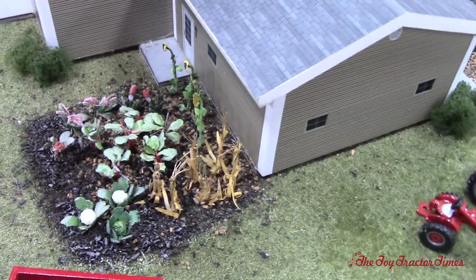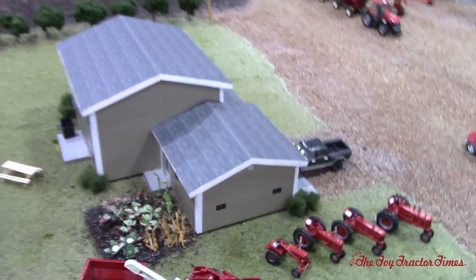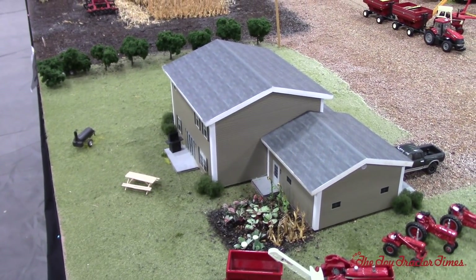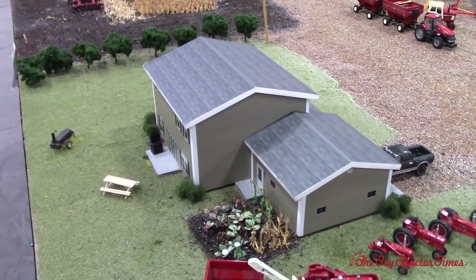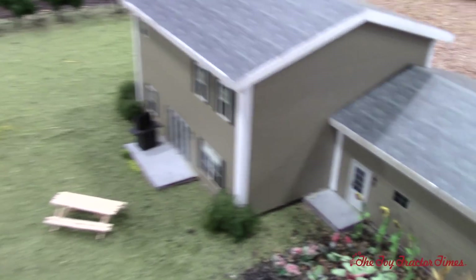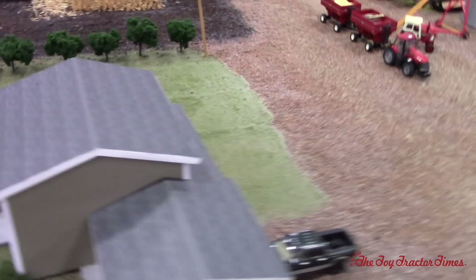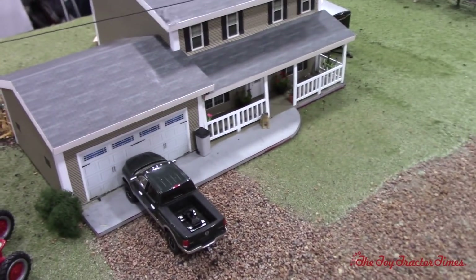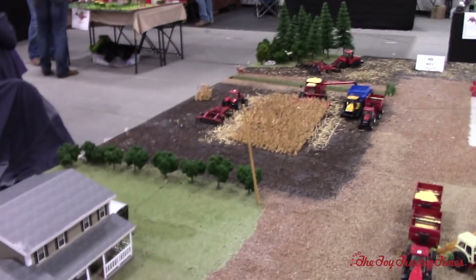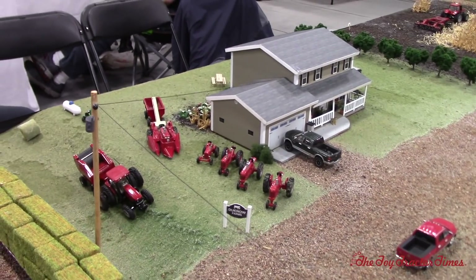We've got the garden patch back here behind the house. Where did you get your house from? We got it from — I can't remember the name right off the top of my head. Well, it looks really nice. You've got the patio here, the windows, front porch, garage — that's a nice house. We also got the power lines coming through here. We got the house from Lockwood Angus — Sean Lockwood. Very cool.